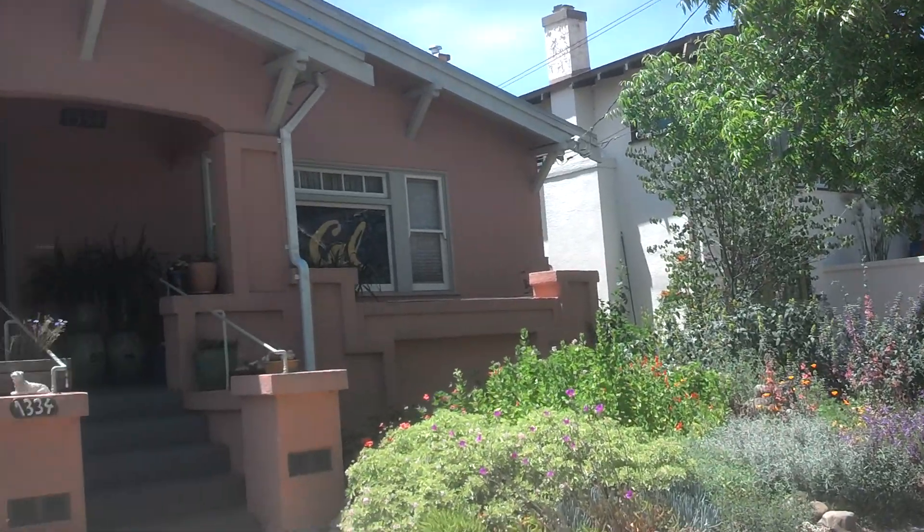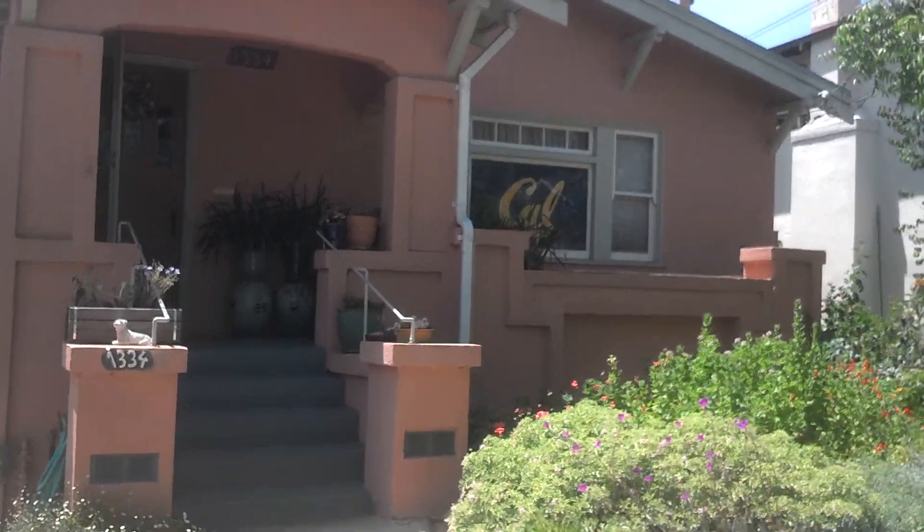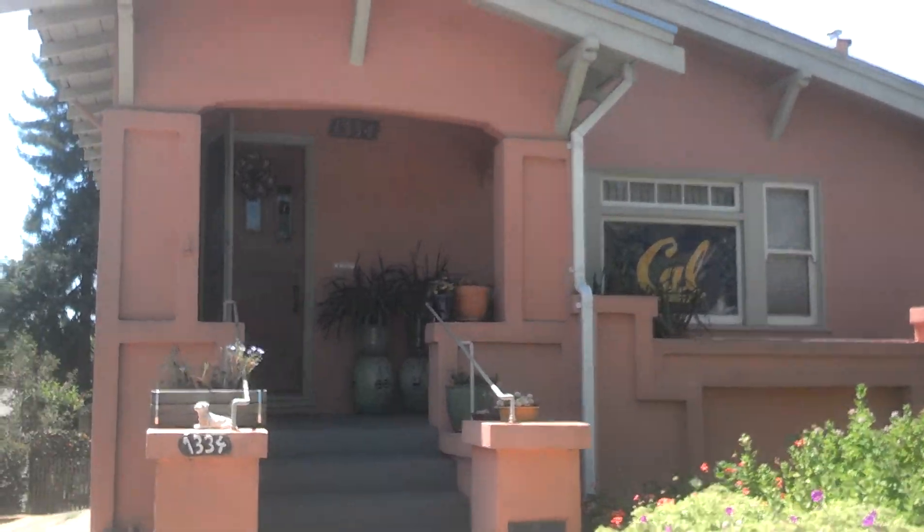And here's your neighbor. Go Bears! That's a good sign. 1334.